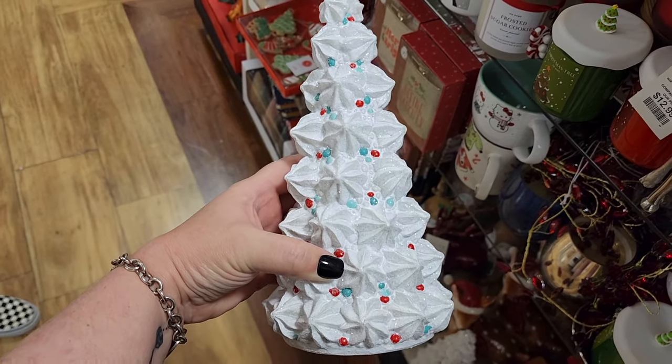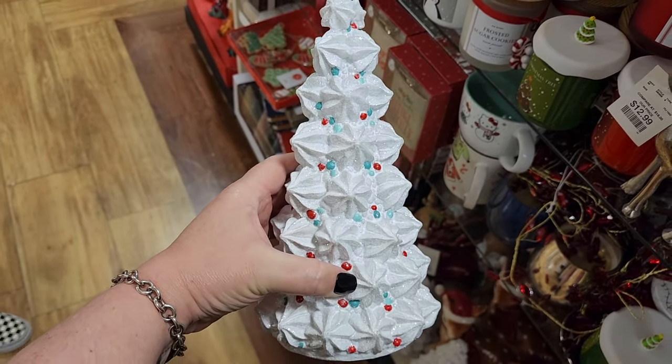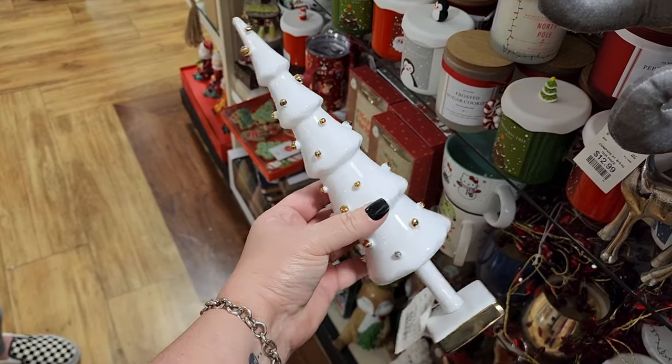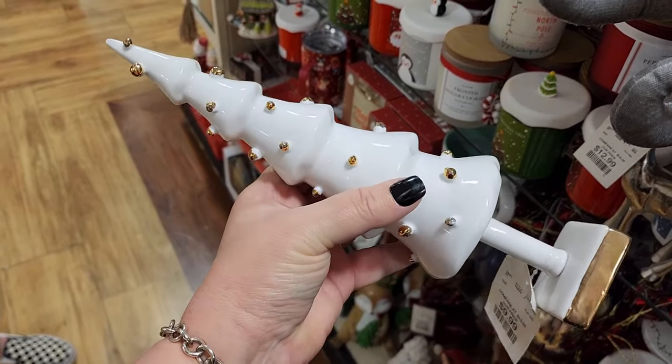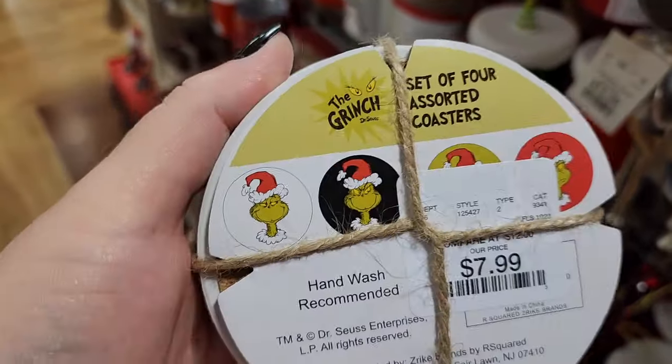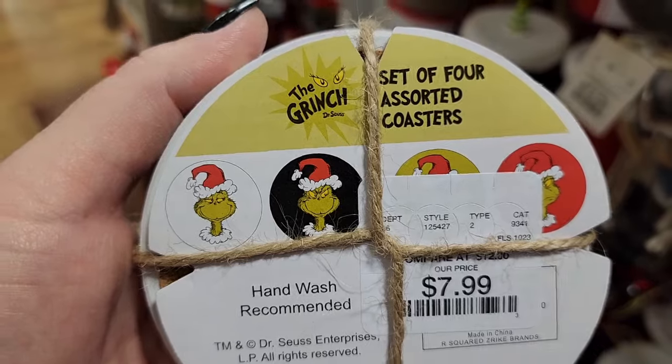$10. Is that meringue? How cute. $10. Ceramic. Very pretty. $8 on the coasters, and there's four different ones — two of them are covered up there.